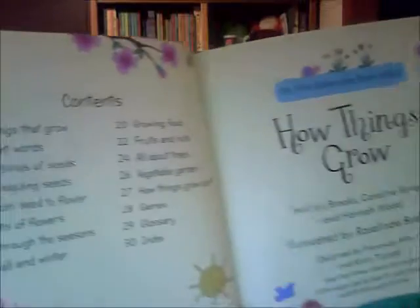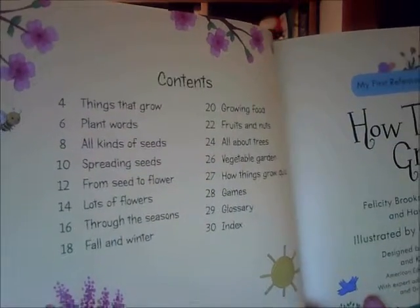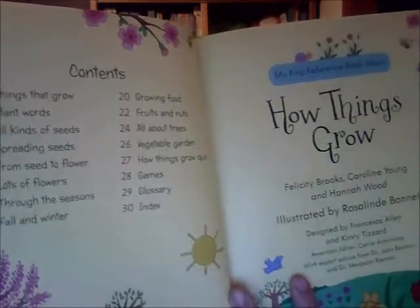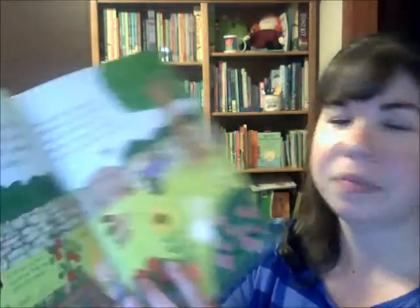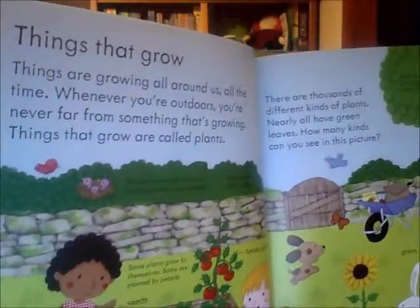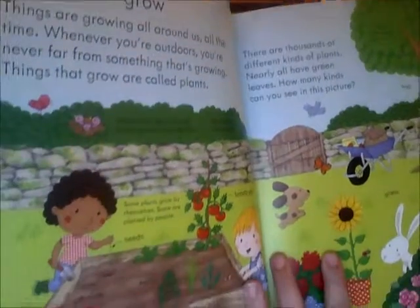At the front we have our table of contents, which will show you everything they're going to learn about in 'How Things Grow.' The illustrations are just wonderful — they're going to captivate their attention. On the first page we're going to talk about things that grow and where they grow around us.